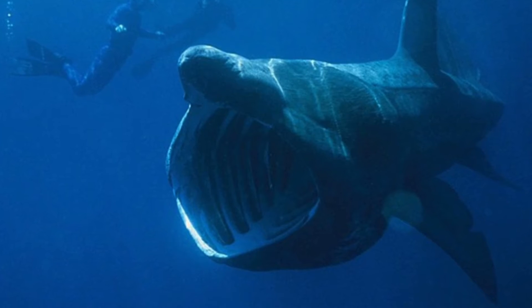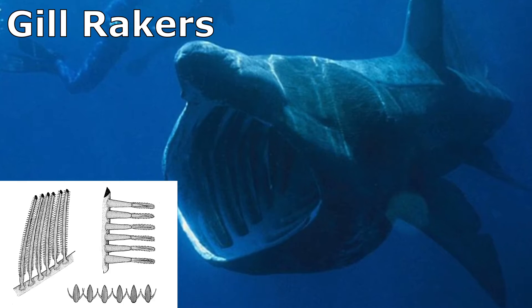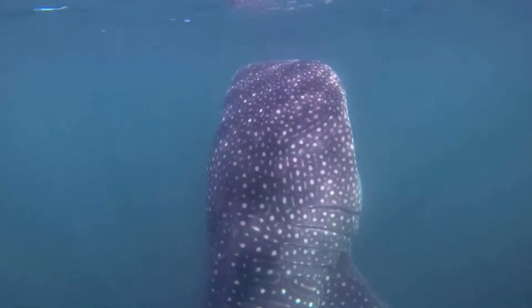Filter feeders have modifications on their gills called gill rakers that act to strain small organisms so they can swallow prey in large gulps.